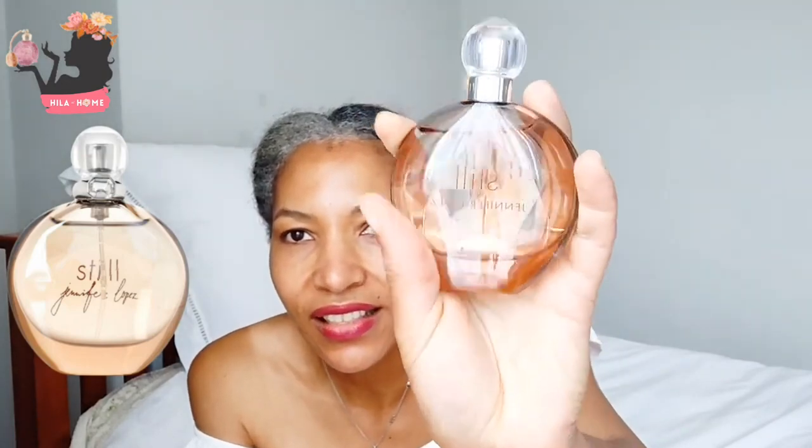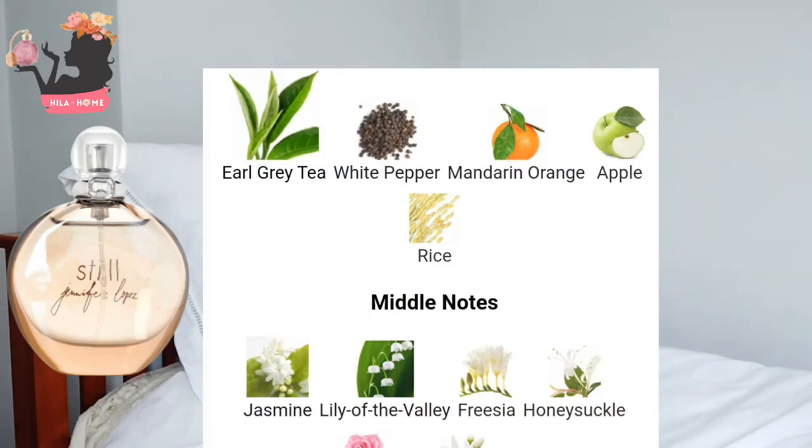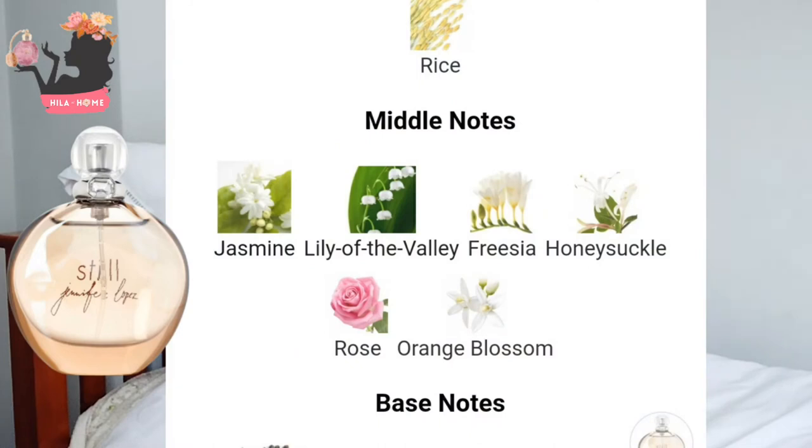This is my second Jennifer Lopez purchase. The first is Live, which I got because it was designed by Dominique Ropion I think — it's okay but not something I reach for consistently. The top notes for Still are Earl Grey tea, white pepper, mandarin orange, apple, and rice. The middle notes are jasmine, lily of the valley, freesia, honeysuckle, rose, and orange blossom. The base notes are pepper, musk, iris, sandalwood, and amber. Right off, I'm getting very much the tea note.